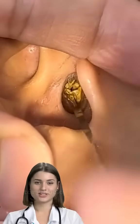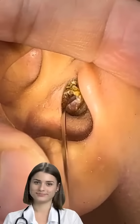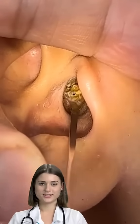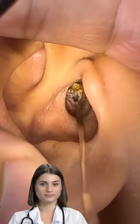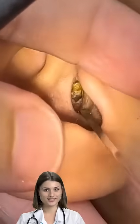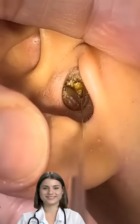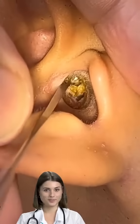What is impacted earwax? Earwax is a waxy, yellowish substance that lines the inside of your ear canal. The ear canal is the tube that runs from your outer ear to your eardrum. The wax helps protect your canal from water, infection, injury, and foreign objects. But too much wax buildup can cause problems. This buildup is called impacted earwax.